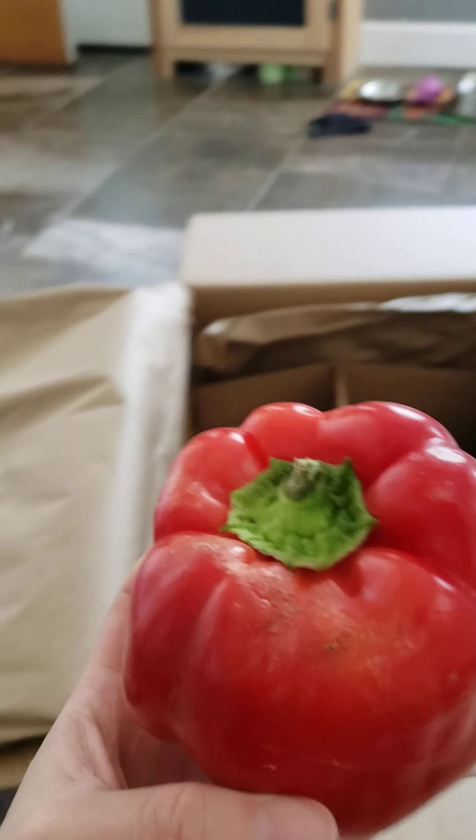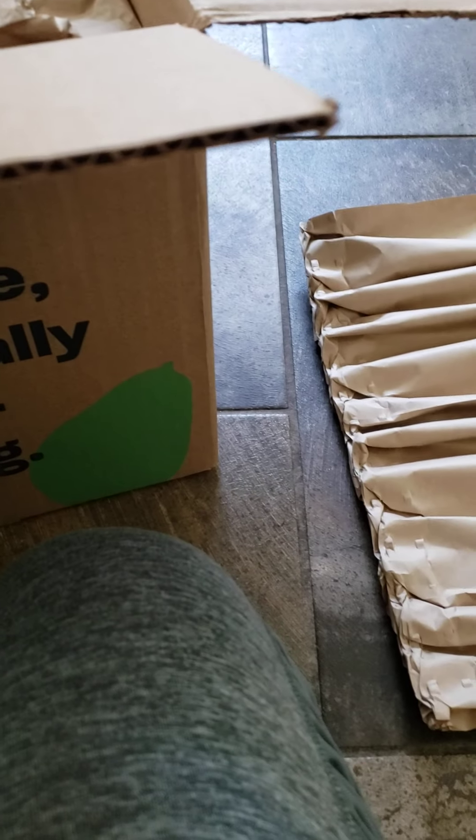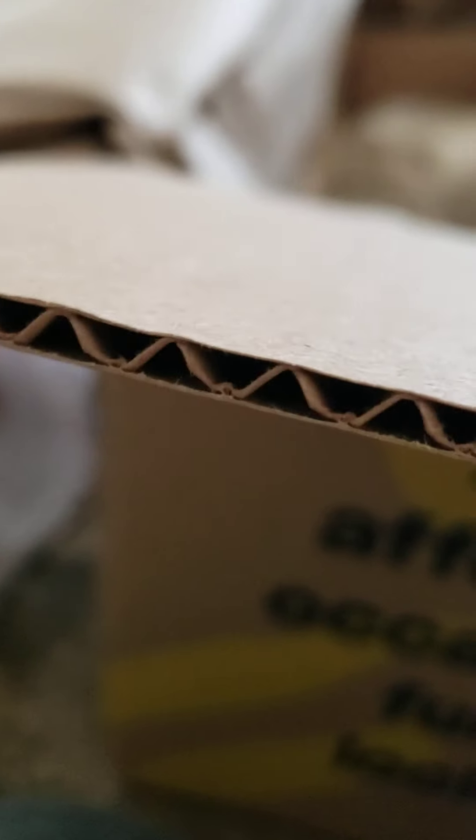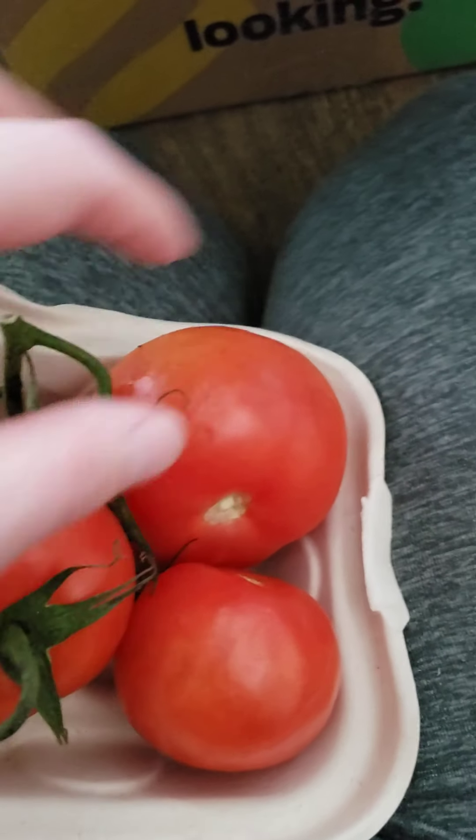Another bell pepper — a little damage but it'll still make a great stuffed pepper, stands up on its own so that'll be great while baking. Let's see what's in this little box. I know I ordered a bunch of tomatoes.